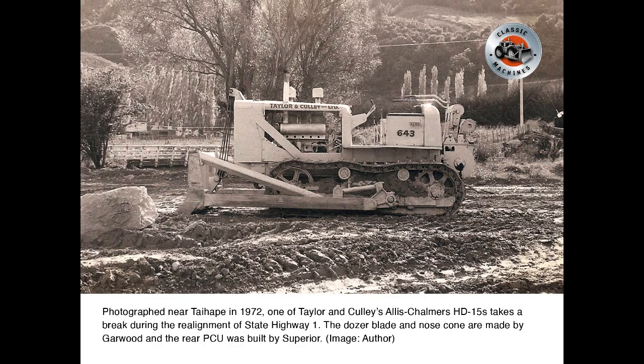Photographed near Tyhappy in 1972, one of Taylor and Cully's Allis-Chalmers HD15s takes a break during the realignment of State Highway 1. The dozer blade and nose cone are made by Garwood, and the rear PCU was built by Superior.